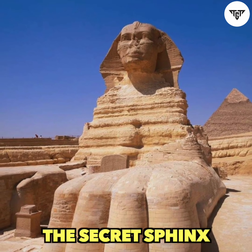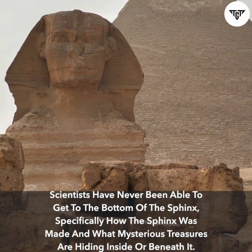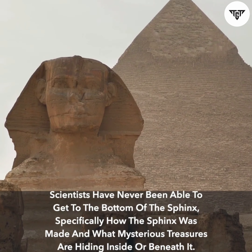The Secret Sphinx. Scientists have never been able to get to the bottom of the Sphinx — specifically how it was made and what mysterious treasures are hiding inside or beneath it.